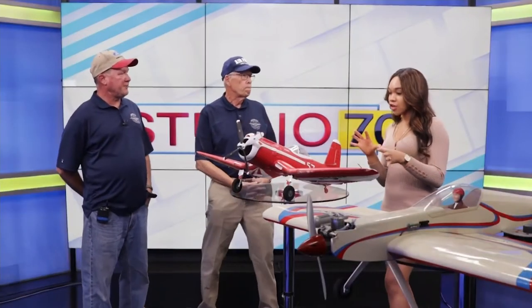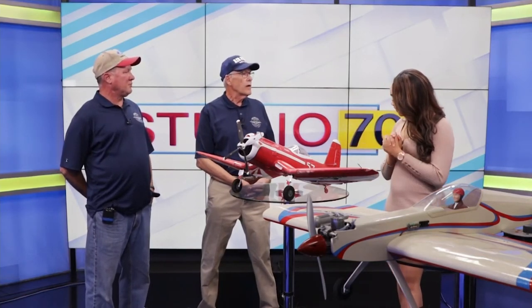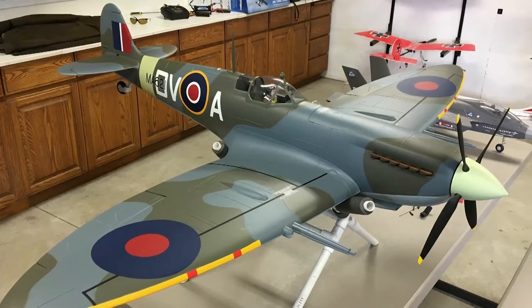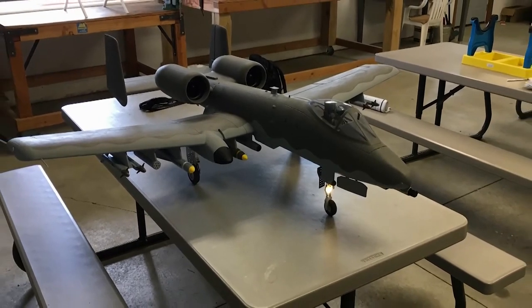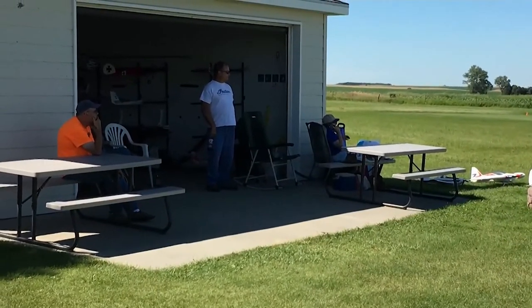I want to touch on your facility one more time — you guys have a hangar there as well. I call it the clubhouse because it's a multi-purpose building. We have room to store our models so we don't have to drag them back and forth every time we come out. We've got picnic tables for eating and club meetings, and workbenches for you to repair your airplane and whatever else.